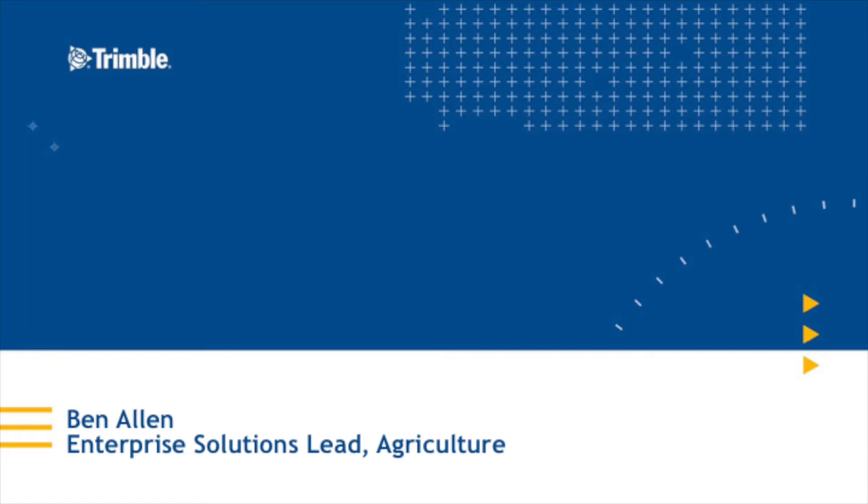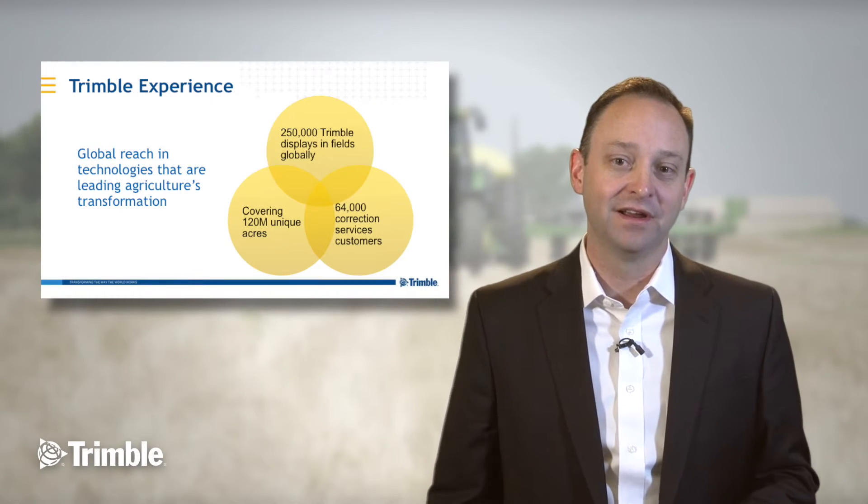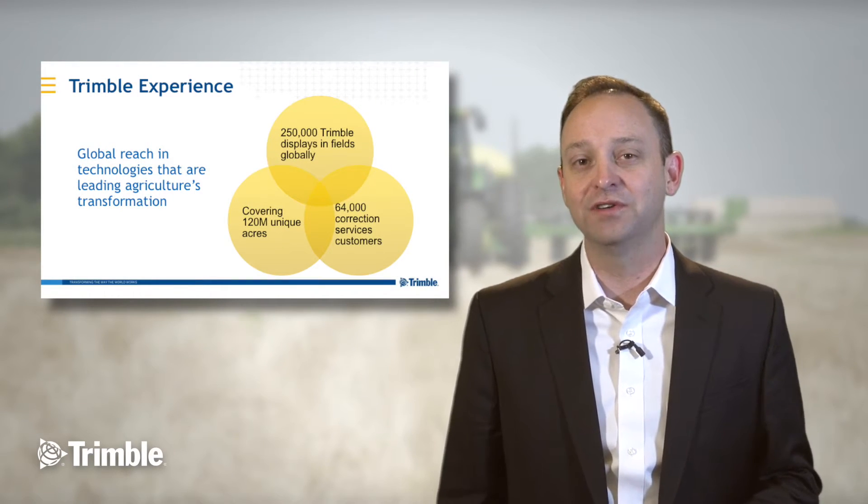At Trimble we have a lot of experience with agricultural technology. Our leading products in guidance, hardware, and software cover over 120 million unique acres worldwide.